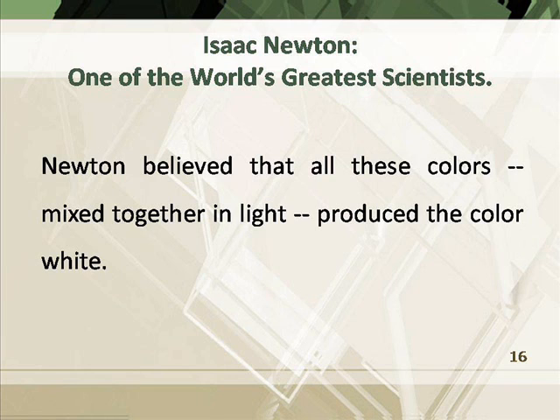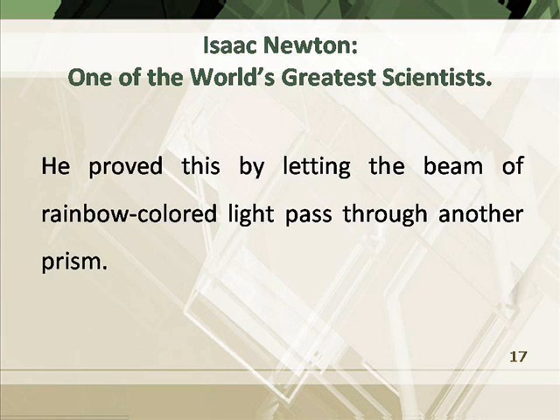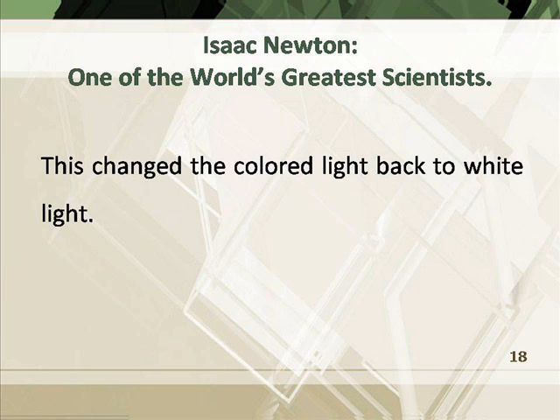Newton believed that all these colors, mixed together in light, produced the color white. He proved this by letting the beam of rainbow-colored light pass through another prism. This changed the colored light back to white light.